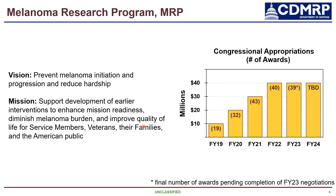Our vision is to prevent melanoma initiation and progression and reduce hardship. We hope to do this by supporting the development of earlier interventions to enhance mission readiness, diminish melanoma burden, and improve the quality of life for service members, veterans, their families, and the American public.